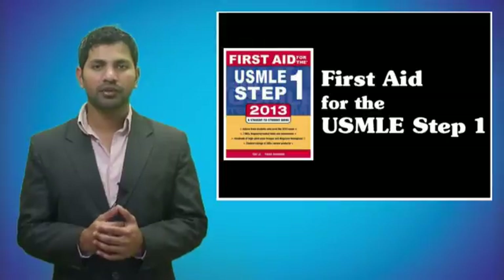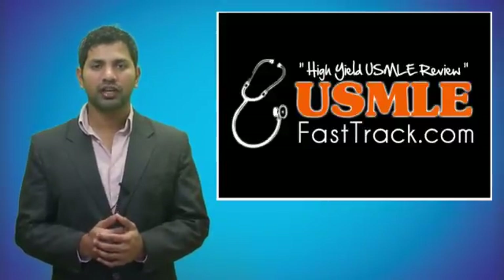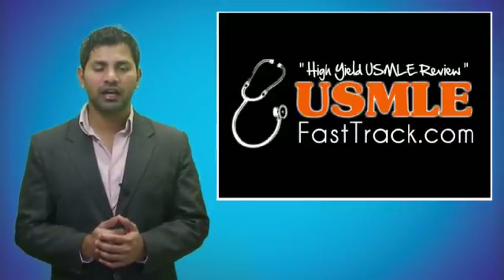So to learn from the best USMLE review book, be sure to check us out at USMLEFastTrack.com.